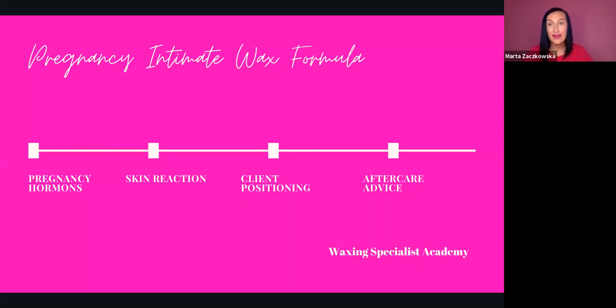The last part is aftercare advice. A lot of things clients cannot do because they are pregnant is also what they cannot do because we wax them, so it's a bit easier for us. However, you need to speak to your client about products they apply on the skin. You cannot advise them to use any ingrown hair products, because most products — including salicylic acid, which is not advisable to use — have not been tested on pregnant women and they never will be. So you have to be very clear about aftercare advice to your client, and about what skin reactions to expect when they go home.